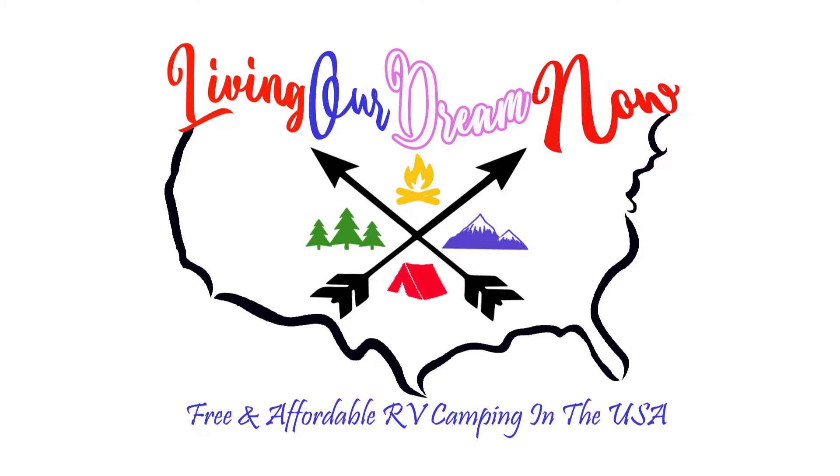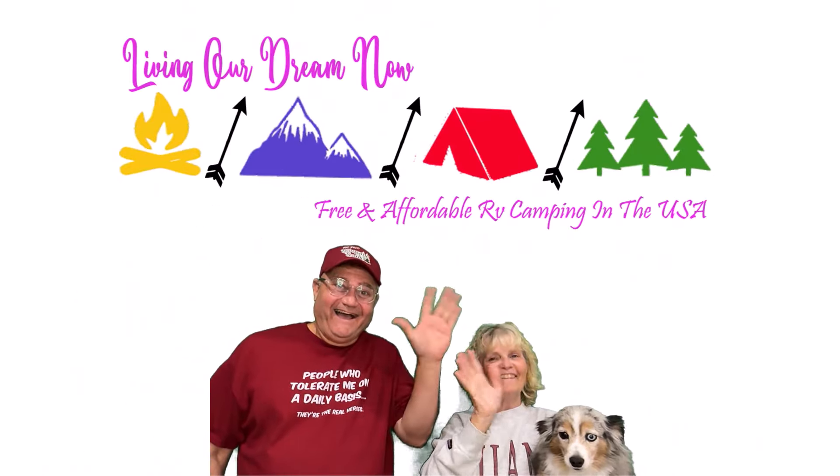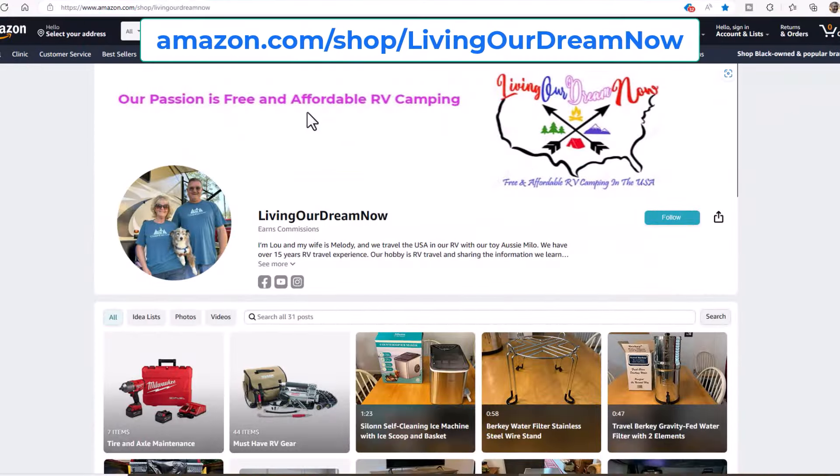We share the best camping locations in the U.S.A. Guys, we hope you enjoy the video. Check out our RV and camping-related gear at our Amazon storefront — link in video description.